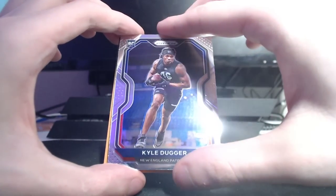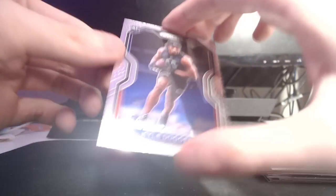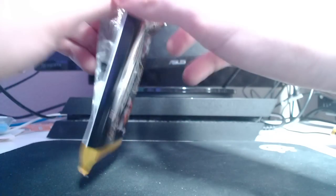Jake from State Farm, Kyle Duggar, and that is it. So that was probably our best pack so far. I think that Jordan Love card is plenty more valuable than the Denzel Mims auto at the moment.